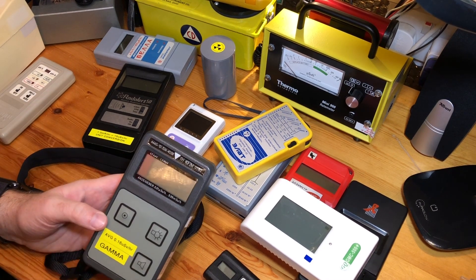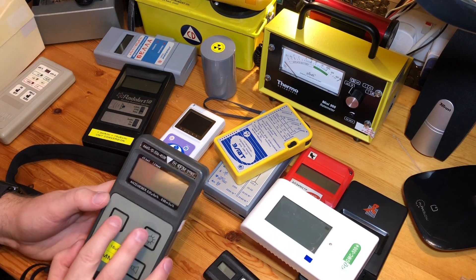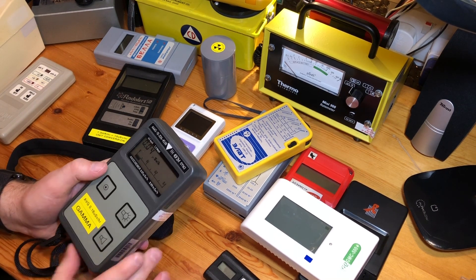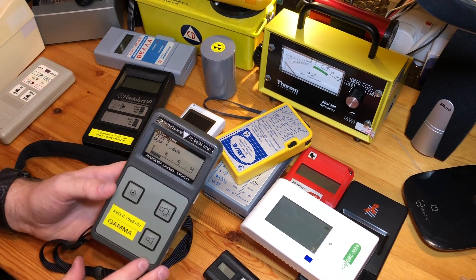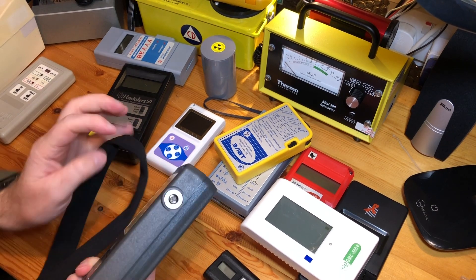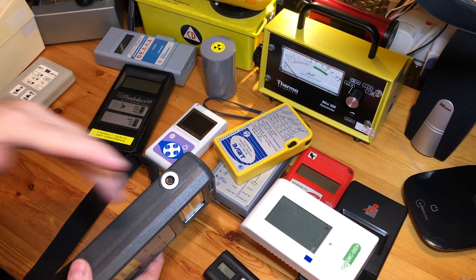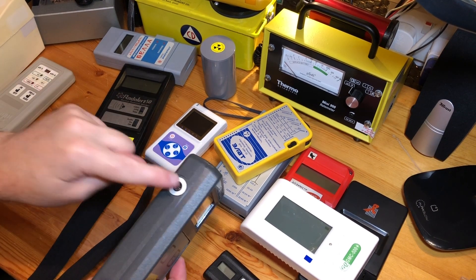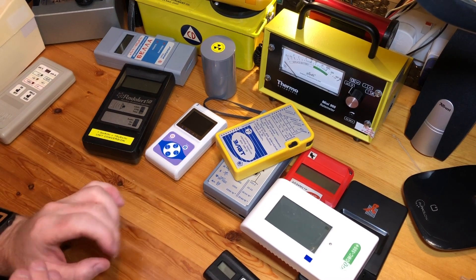We've got something like this, the FH40. This is gamma only, so for everyday use it's not very practical. Yes, it gives you background readings, but during a nuclear war it would not detect beta contamination — it won't tell you if you've got beta contamination on your clothing. You'll pick one up for about £100 and they are a nice meter. You can get different probes that detect alpha, beta, and gamma, but the probes are far too expensive and the cable is too, so I'd take this out of the equation as well.